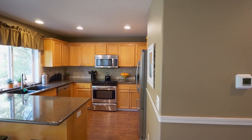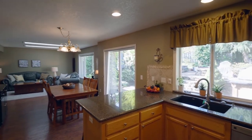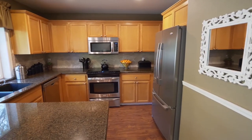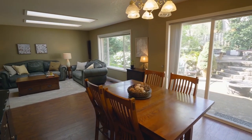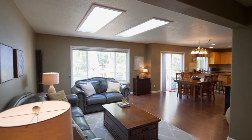The open kitchen features slab granite counters, a breakfast bar, a custom tile backsplash, a silent dishwasher, stainless steel appliances, and peaceful views. Relax or entertain in the family room with extra large windows and skylights.